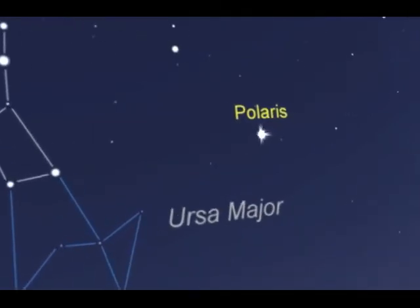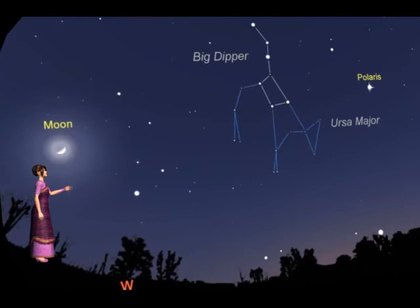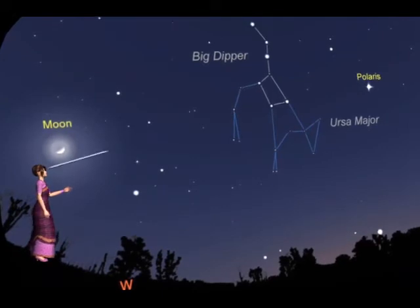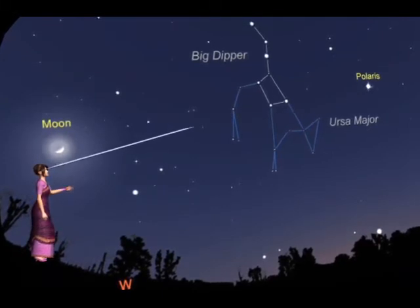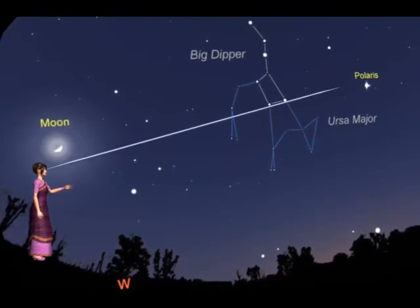We can locate the position of the pole star with the help of the Saptarishi. You will notice that if an imaginary line is drawn joining the pointer stars and extended further, it will point to the pole star.